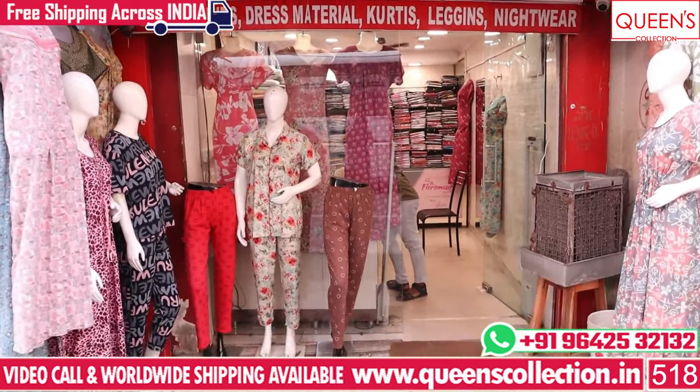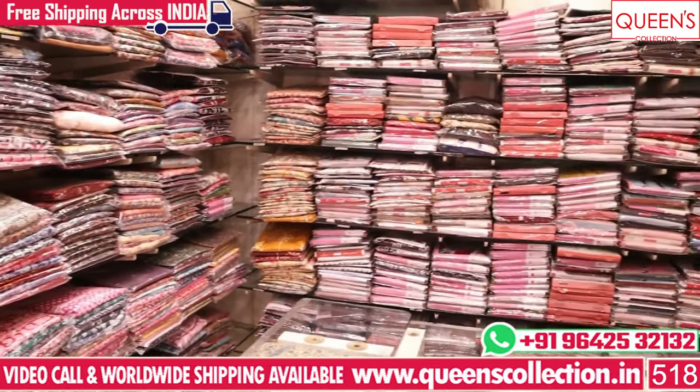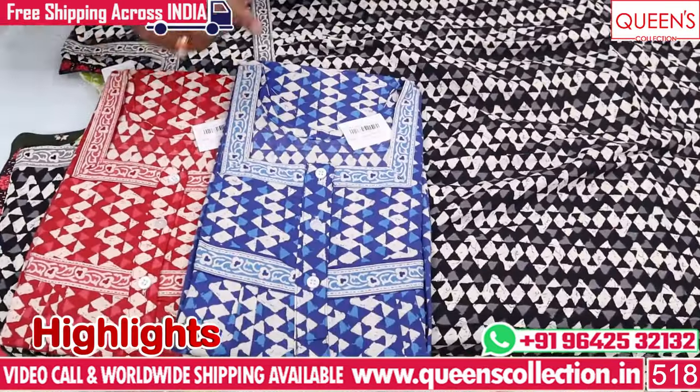Hi friends! Welcome to Queen's Collection. I am a fashion destination. Today, I have a lot of fancy styles. In the cotton, alban fabrics and spun fabrics, the quality and fine quality rates are very reasonable.